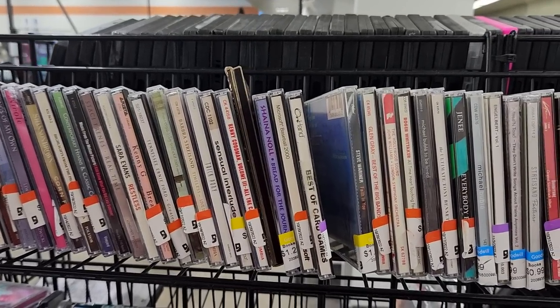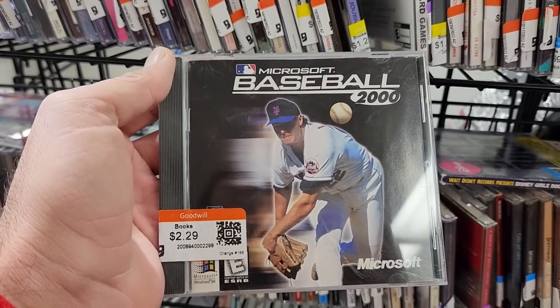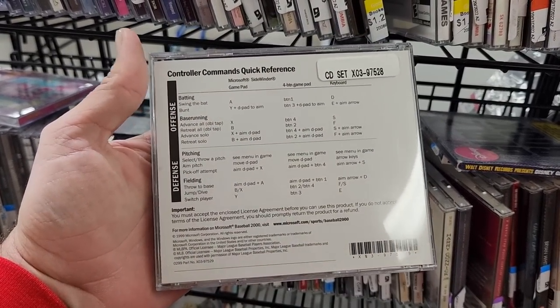Over mixed in with the music CDs I found another old PC game — Microsoft Baseball 2000. This is another one of those old Microsoft titles that I don't have, so I'm gonna go ahead and grab this as well to add to my collection.